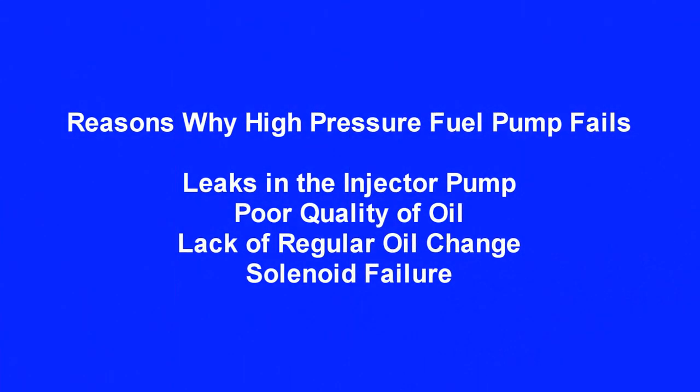Reasons why your high pressure fuel pump fails include leaks in the injector pump, poor quality oil, lack of regular oil changes, and solenoid failure.